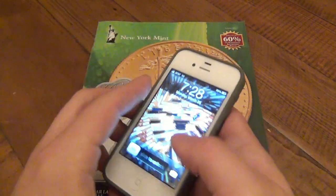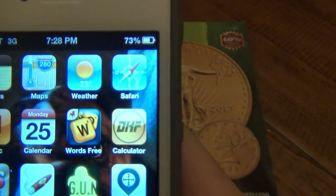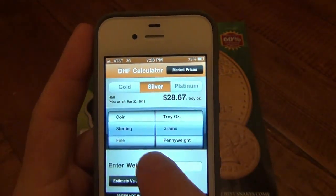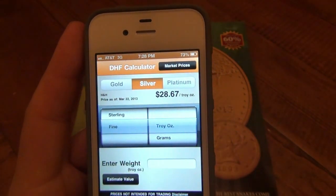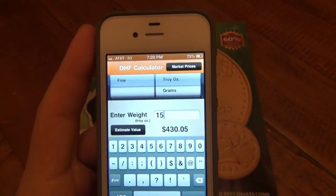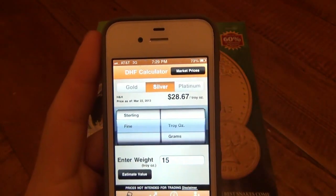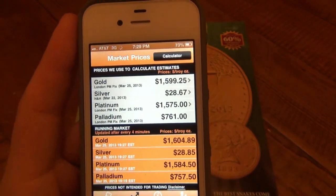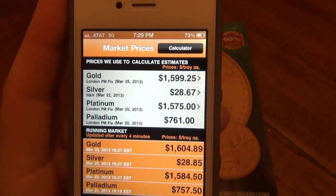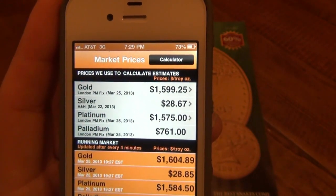You can also download apps. There's a great app called the DHF calculator. Besides having an actual calculator, if you want to figure out what things are worth — let's say fine silver, troy ounces, 999 fine — let's say I own 15 ounces of silver, estimated value is $430.05 as of right this second. It also shows you active current metal prices: gold is worth $1,599.25, silver is at $28.67. This is a very easy way to keep track of spot price.